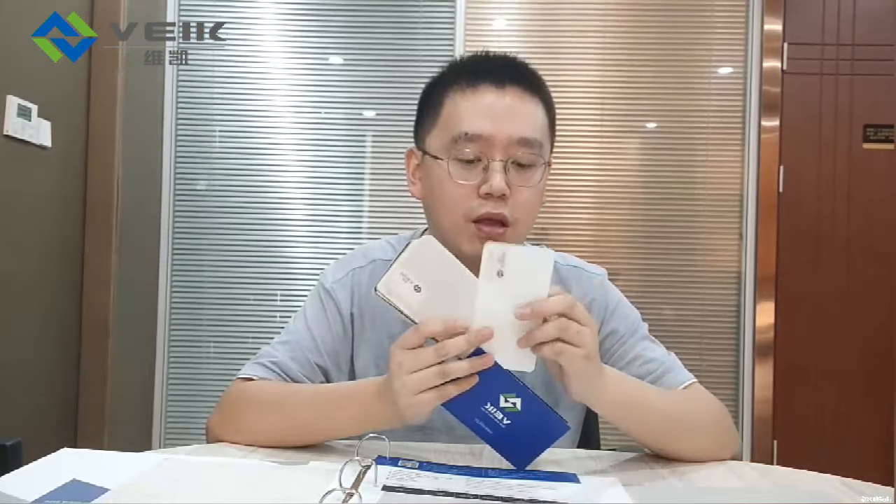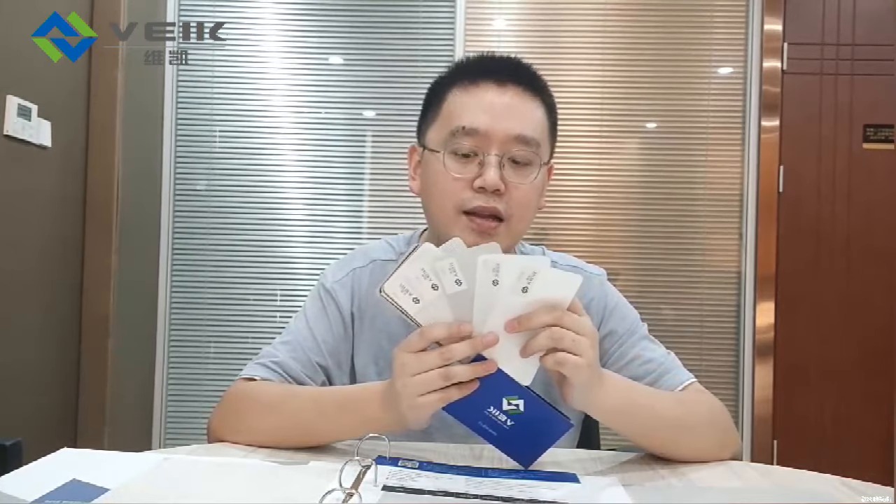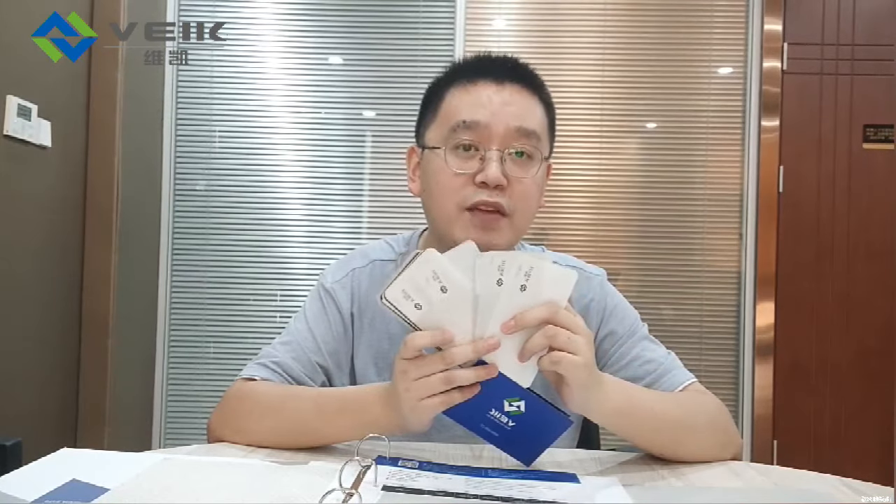As you can see, this is our new sample book. We can do different colors, different patterns, with different textures. If you have some preferred design, we can do it for you.